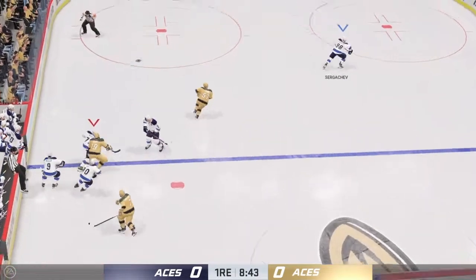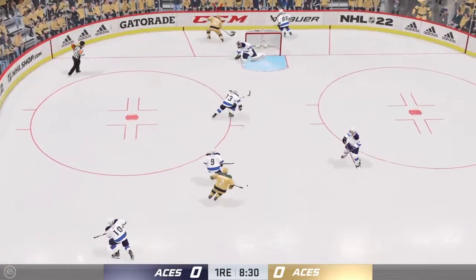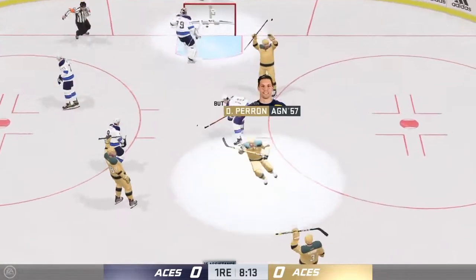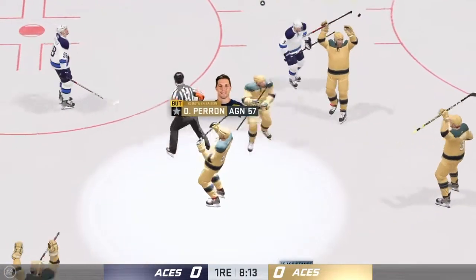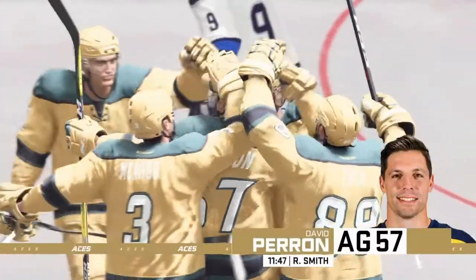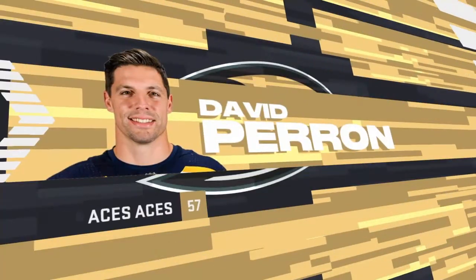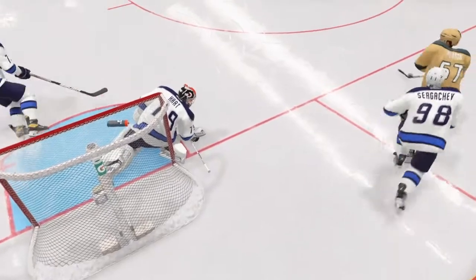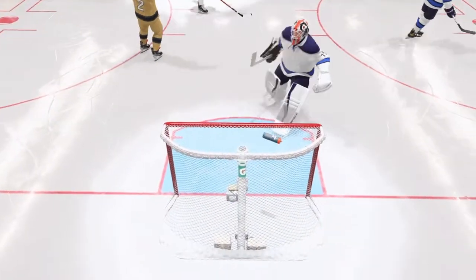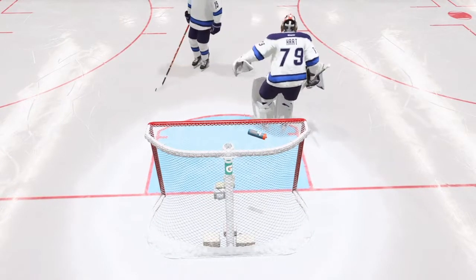The Aces control the puck against the wall. Here's a chance behind the net. Snaps one on net — scores! Oh, that was a beauty! He got this puck off his stick quickly in the high slot, moved around, found some clean ice, and beat the goaltender.